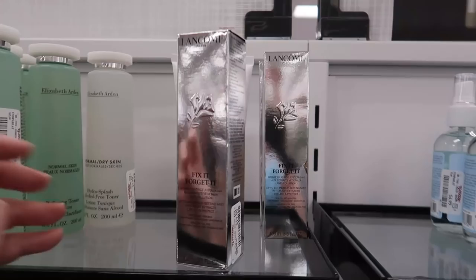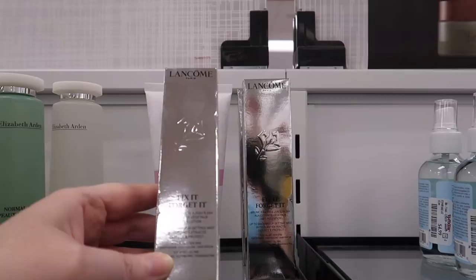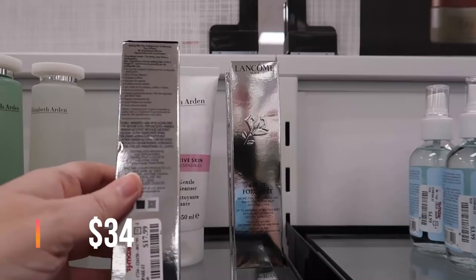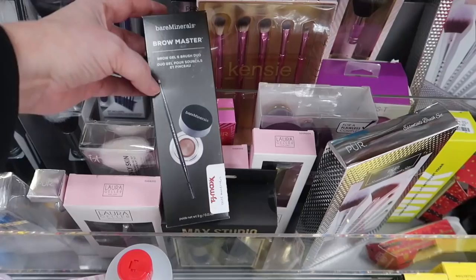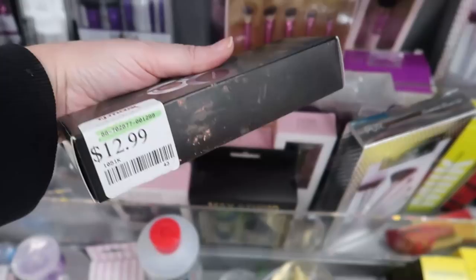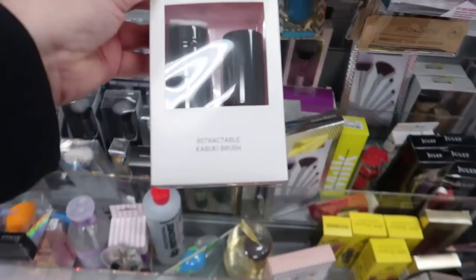Over in skincare, I found the Lancome Fix It Forget It — up to 24-hour makeup setting mist with plant extracts and anti-pollution benefits — going for $17.99. I also found a little Bare Minerals brow kit called the Brow Master — a brush plus brow gel, looks like an online return — $12.99.